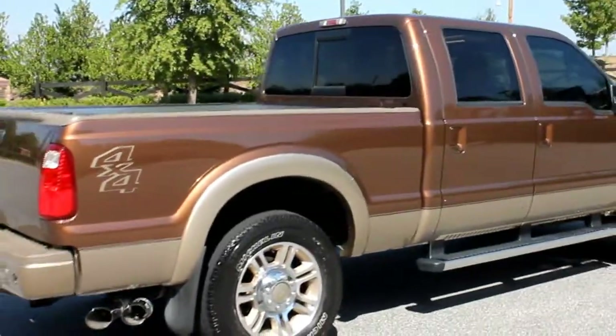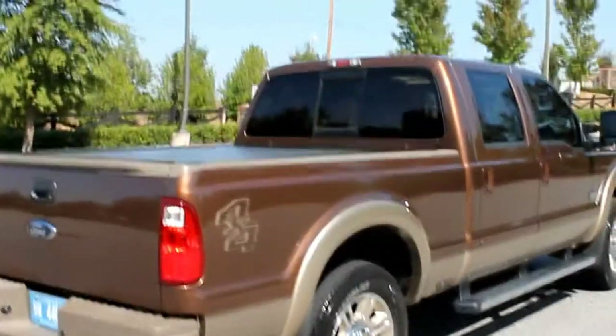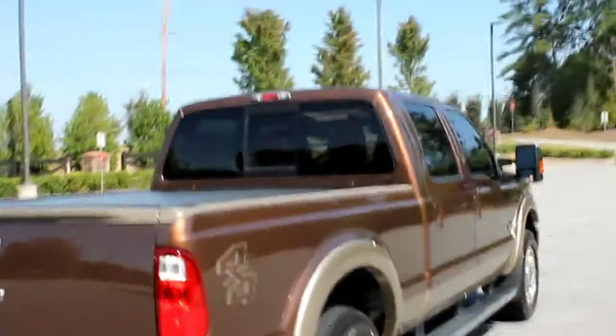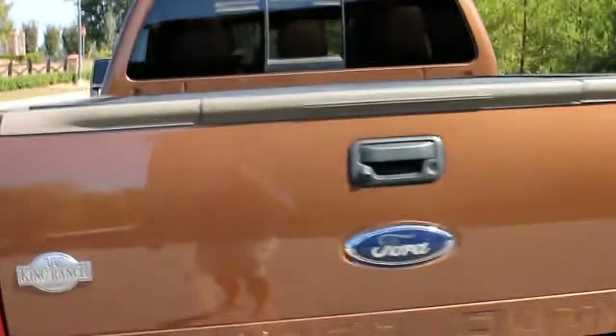Absolutely loaded. Of course it's got the King Ranch Lariat package combination. It's got the electric sliding rear window, keyless entry, the tailgate step, and it also has a locking tonneau cover.